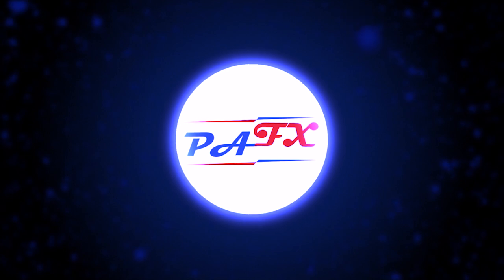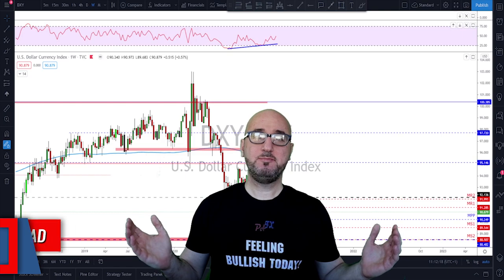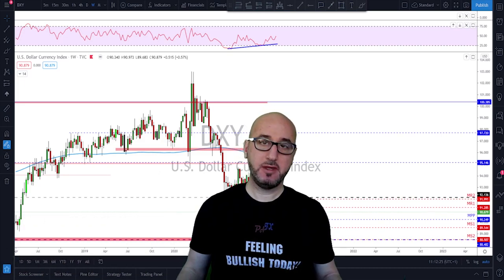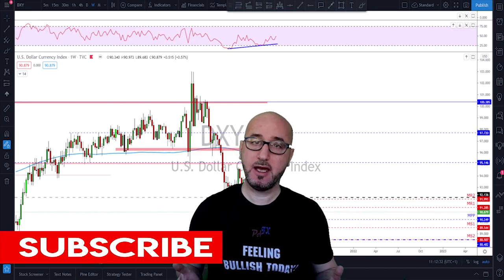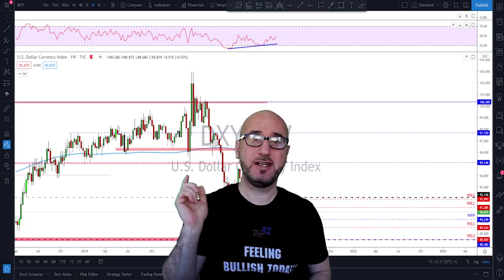Hi guys, my name is Pierre, welcome to my channel. This channel is all about helping you grow your trading account and making you a better trader. Each week I upload a new video like this, so if you're not subscribed make sure to subscribe, hit the notification bell, and please if you like the video don't forget to hit the like button. A big thanks to all of you for the likes, comments, and for sharing the video.